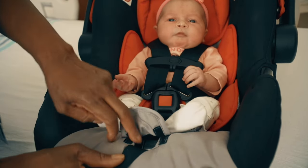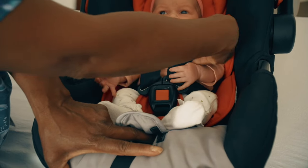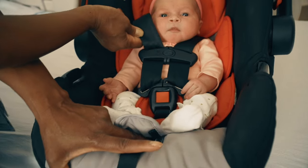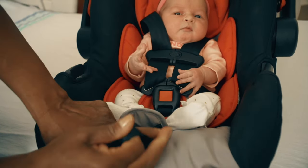Adjust the chest clip to the armpit or nipple level of your baby's chest. This is the safest place for the chest clip. In case of an accident, if the chest clip is too high, it can choke the baby. If the chest clip is too low, it can damage vital organs.